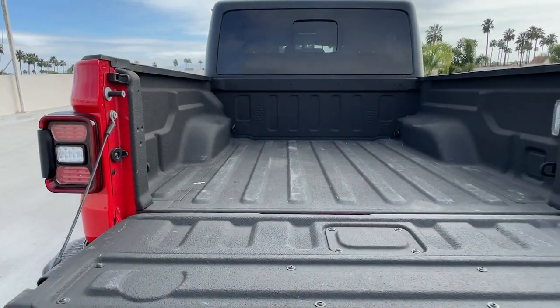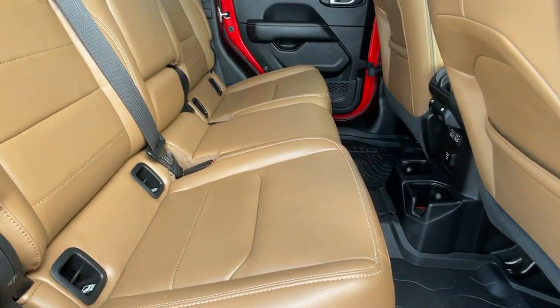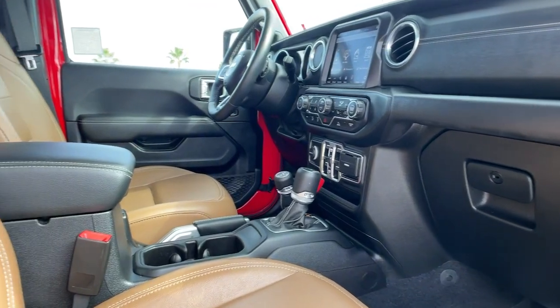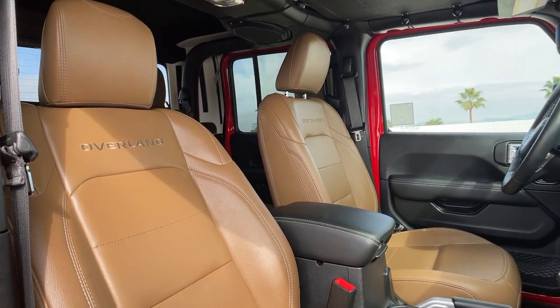These are just some of the great options this vehicle comes with: keyless entry, navigation system, four-wheel drive, heated mirrors, remote engine start, keyless start, premium sound system, satellite radio, fog lamps, and backup camera.